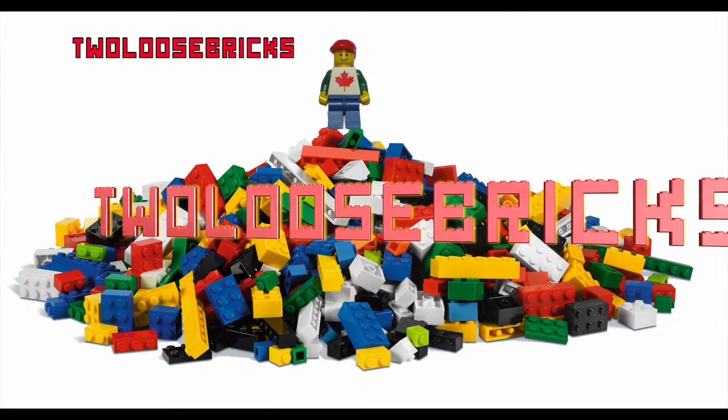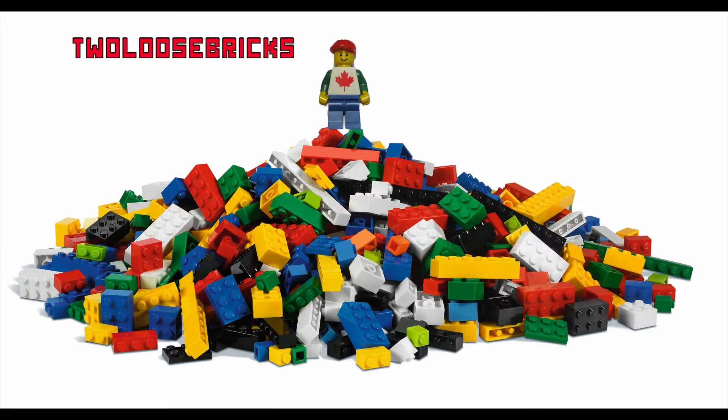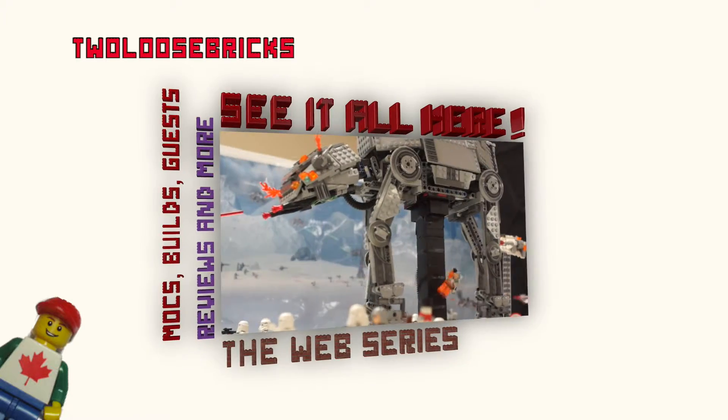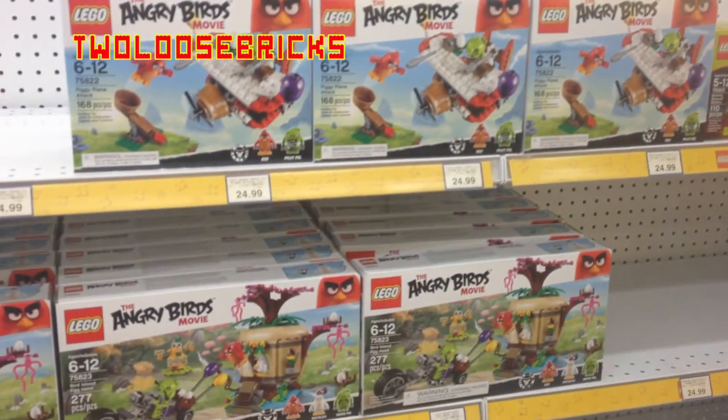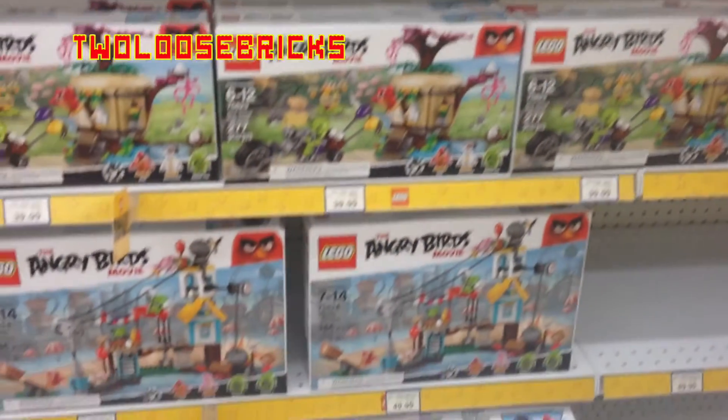Hey all you Bricksters, welcome, benvenue — Freddie here from Toulouse Bricks with a Canadian view on the world of Lego, Mega Bloks and other cool stuff. So I was at the local Toys R Us today and this is what I found.